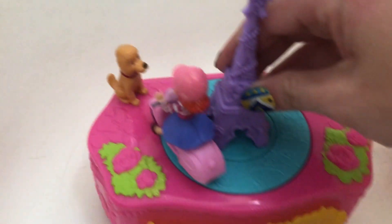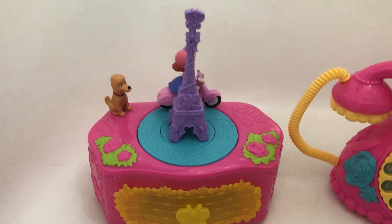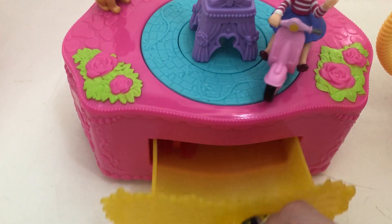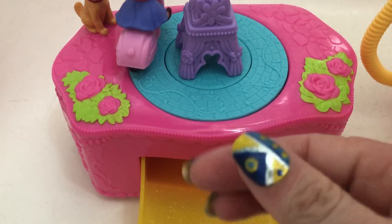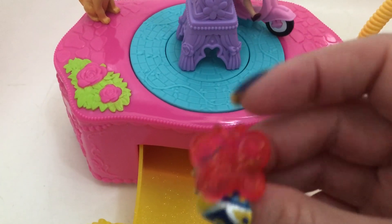And here comes Nancy on the scooter — a beautiful song plays! This also comes with a beautifully detailed yellow compartment on the floor, and in the drawer is a ring — a clear butterfly ring with the N emblem in the center.